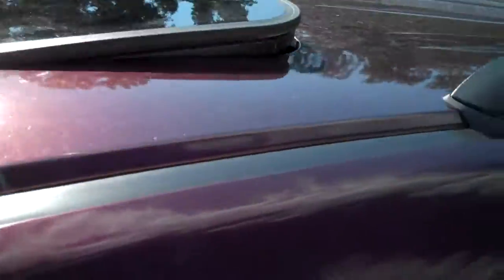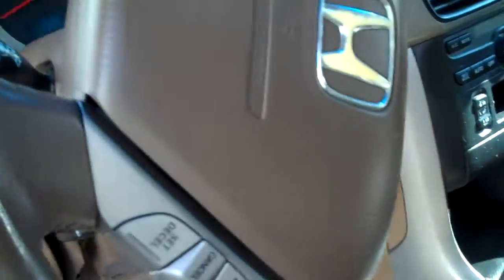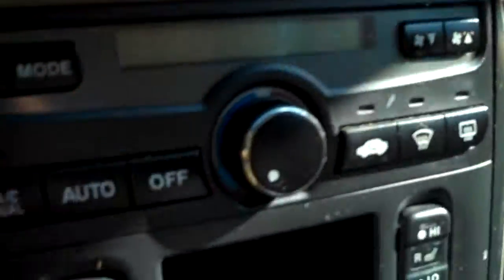Plenty of tread on those tires, giant sunroof, roof rack, leather wheel with tilt and telescope — control your cruise, your audio, and so much more. You can see the pop bottle on that door panel. Traction control, all your switching, stereo, CD, XM, and so much more.